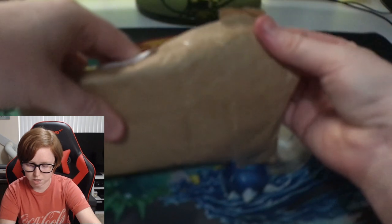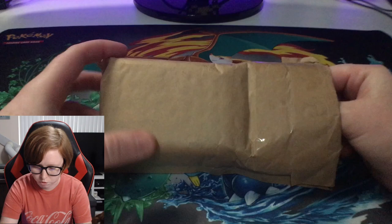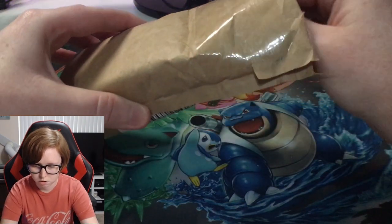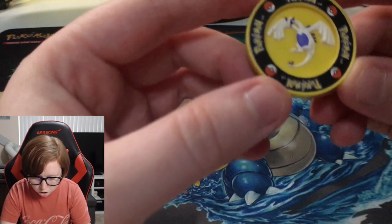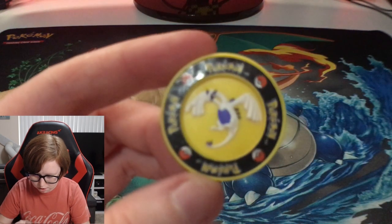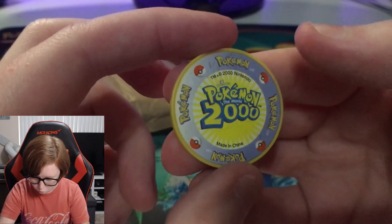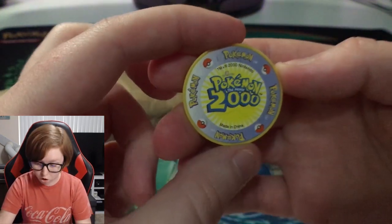I can't turn it around because it has information on it, but here we go. Finally got this open and there are a couple of extras. Oh what the heck - some sort of coin! Wow, that is awesome.